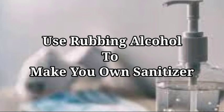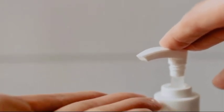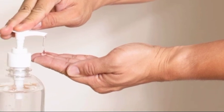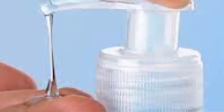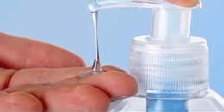5. Make your own hand sanitizer. Is the store out of hand sanitizer? Don't worry — you can easily make your own at home. You only need rubbing alcohol (the higher the percentage, the better) and aloe vera gel. Combine two parts rubbing alcohol and one part aloe vera gel. If your rubbing alcohol contains less than 70% alcohol, you will need to increase the rubbing alcohol ratio for it to be effective at killing bacteria. You can also scent your hand sanitizer with a few drops of your favorite essential oil. Pour your homemade hand sanitizer into a clean bottle.